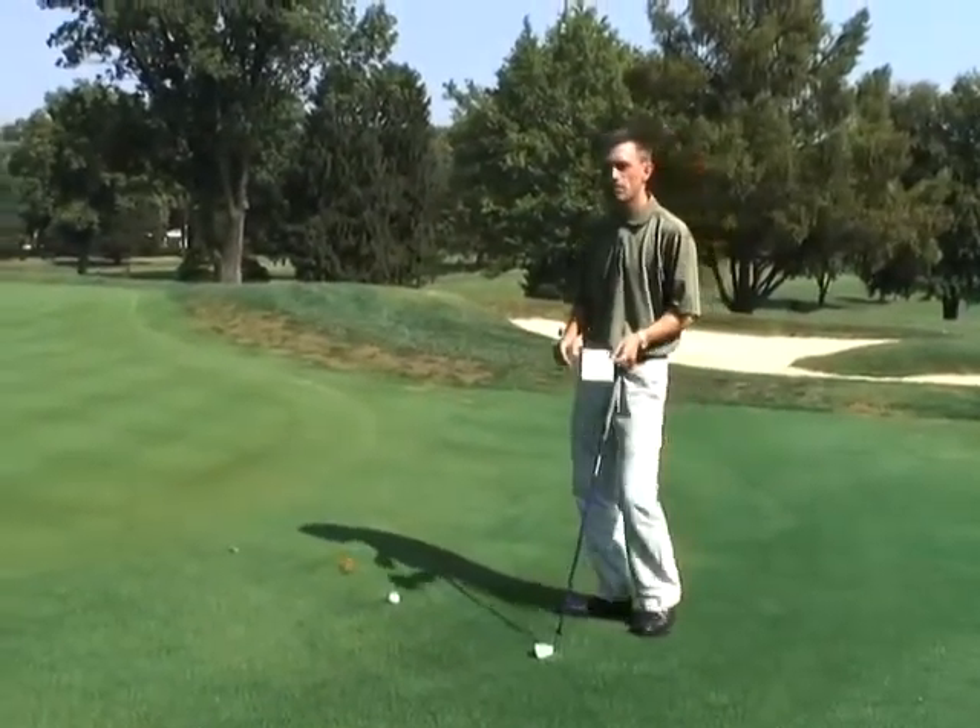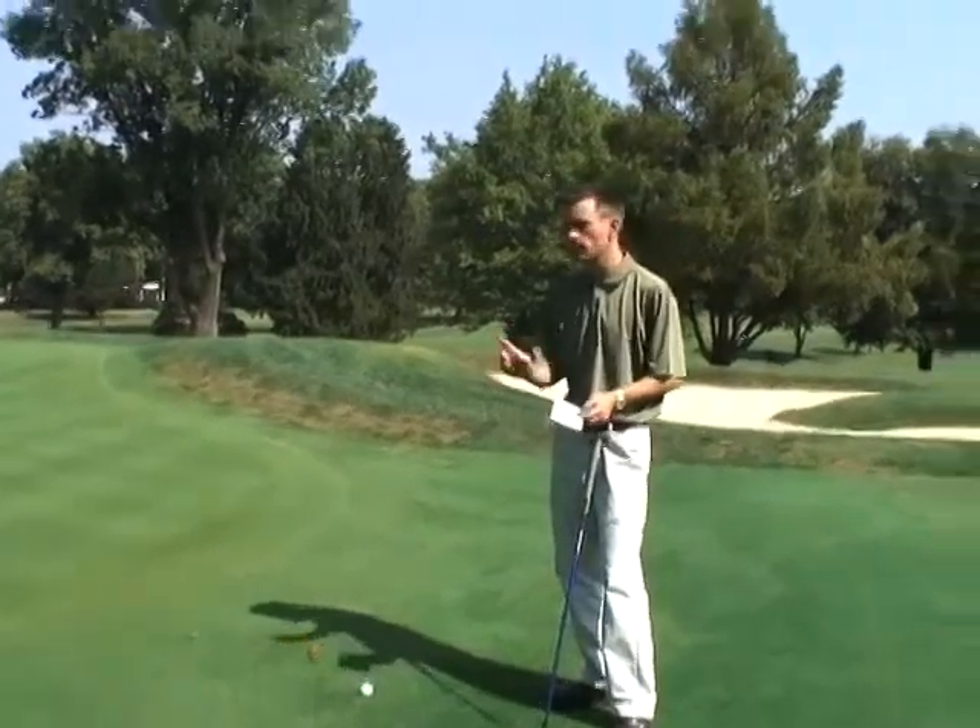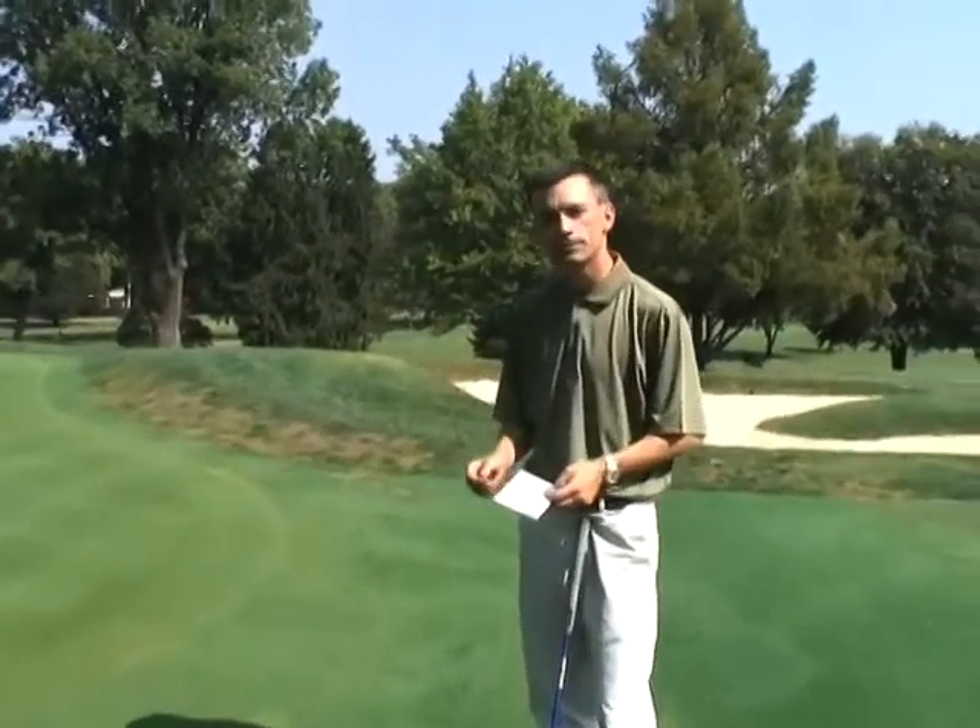So another wonderful example of how knowing the rules of golf can keep you saving a few strokes. We appreciate the question, Brian. If you have any more questions about the rules of golf or the embedded ball, please contact your local PGA professional.